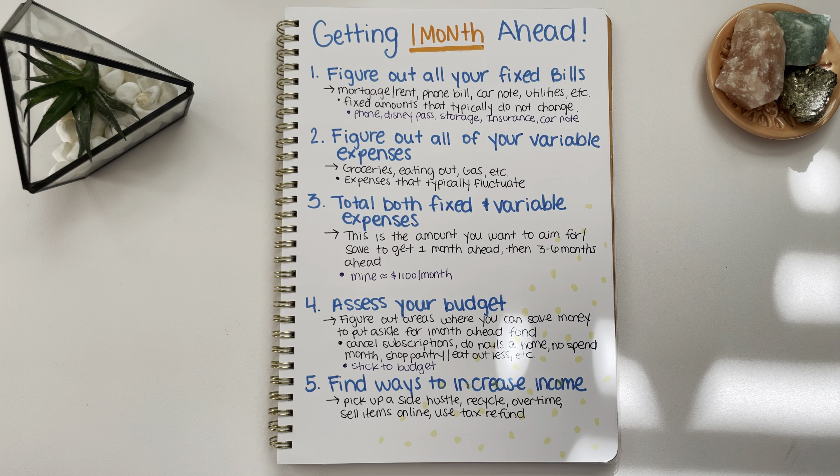For my one month ahead fund, I have a side hustle that runs 13 weeks, two times a year — in the spring and the fall — and I designate a portion of that money to go towards my one month ahead. I also recycle, though my recycle money goes to my daughter. I've also been picking up extra shifts at work during our busy season — they're offering bonus hours, paying extra per hour to work an extra shift — and that money is going to my one month ahead fund.